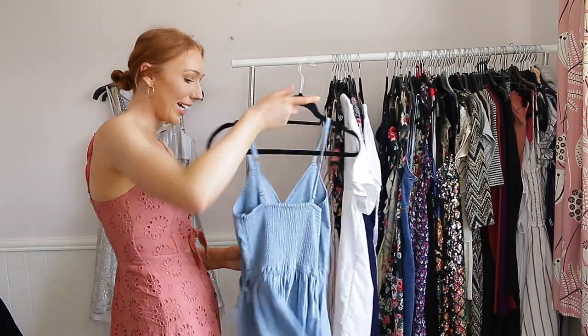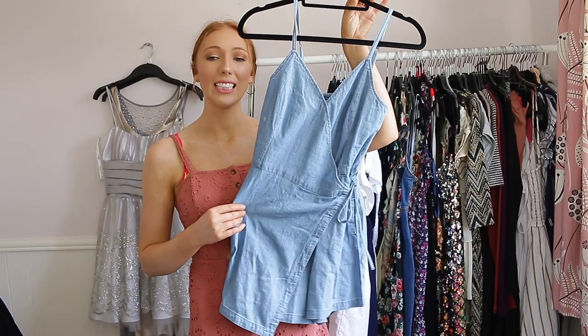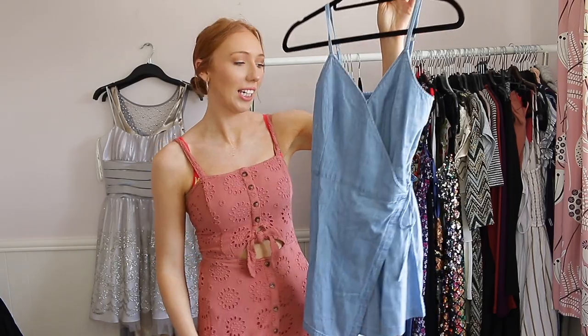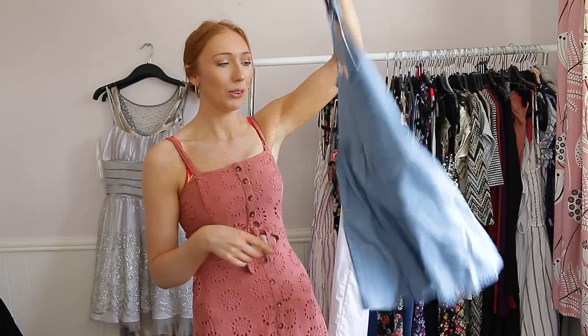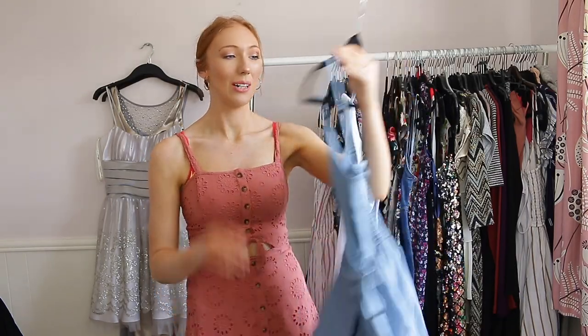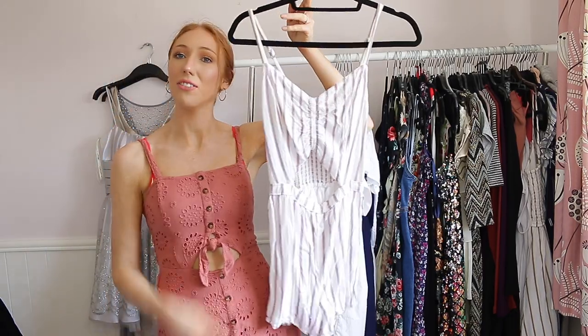The first one is a wraparound denim one from Hollister — I did feature this in my Hollister haul. I love this — it's a skort, so at the back it's shorts but at the front it looks like a skirt. I love it and can't wait to wear it out, so this is staying with me. This next one is another Hollister playsuit and I've worn it so much — I wore it when I went to Disneyland Paris and it's honestly the best playsuit I own.